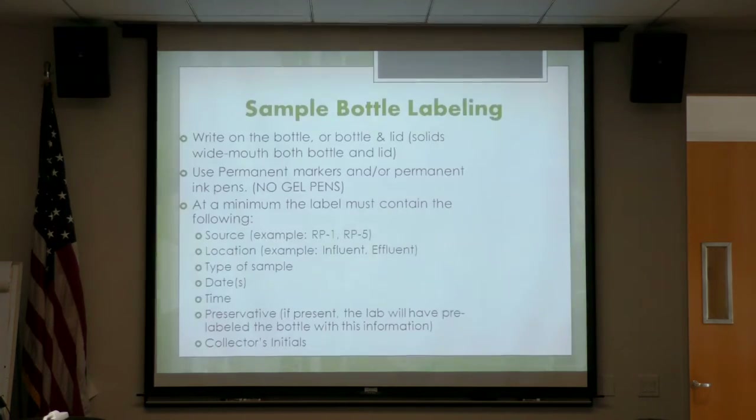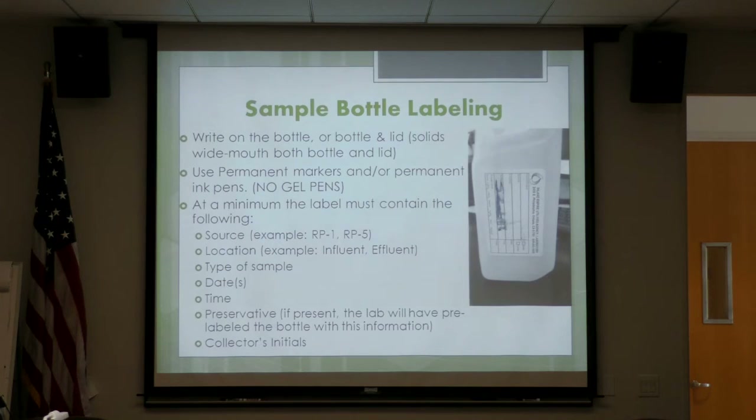Now, moving on to labeling. We write on the bottle or on the bottle and lid — especially for wide-mouth containers typically used for solids. Use permanent markers or ink pens; no gel pens or felt-tip pens because they smear. At a minimum, the label must contain the source, the location, the type of sample — that one is really important — the dates, the time, the preservative if any, and your initials. Here's an example of a sample I received written with a gel pen — I couldn't tell what it said at all. That's why we don't use those.